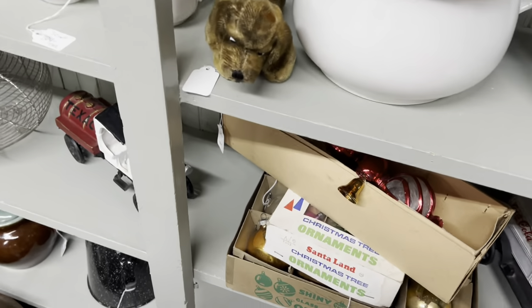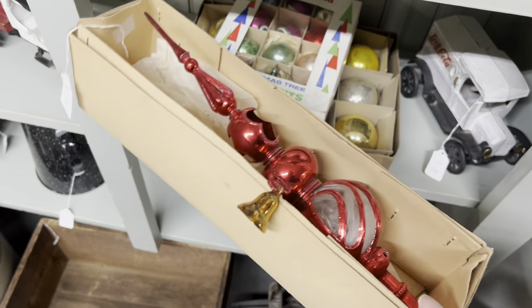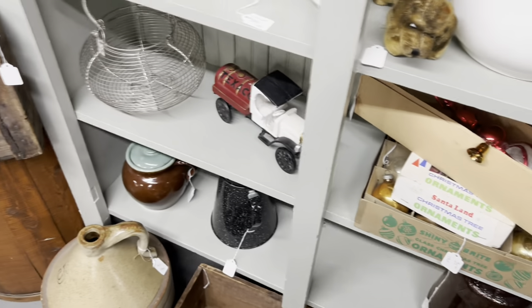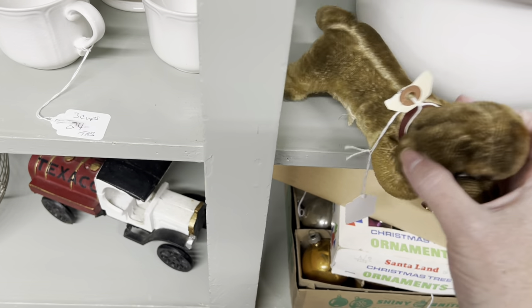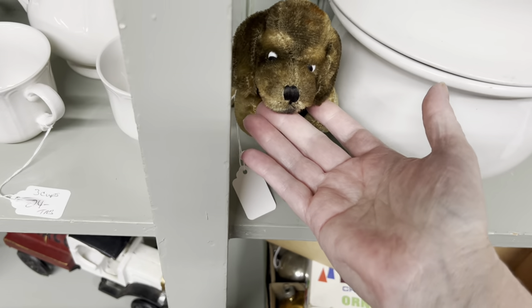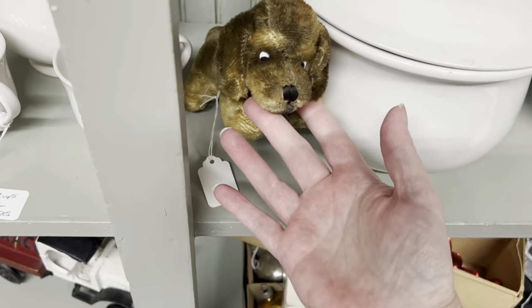I was looking at this tree topper — twenty dollars — with the angel hair in it. The itchy angel hair, in a box. That's pretty cool. Little puppy dog — fourteen. Oh my, look at that face. I can't say no to that face.